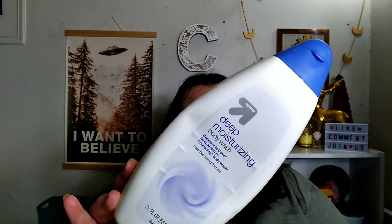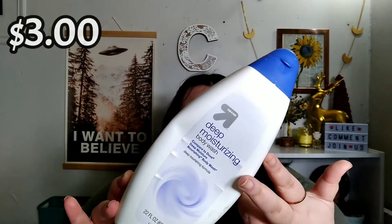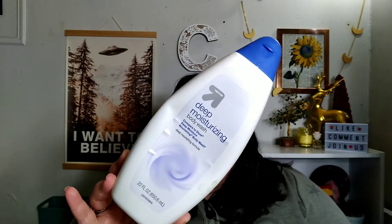The next we have is the last of the 2-pack of the Up and Up Deep Moisturizing Body Wash. This was supposed to be the dupe for Dove, and it was okay. I'm glad I finished it — I probably wouldn't get this again. I just felt like it was just meh.